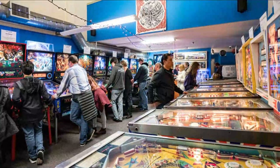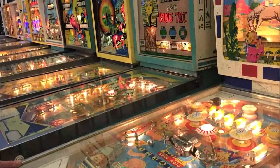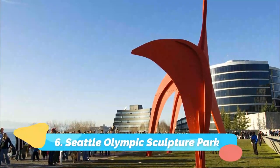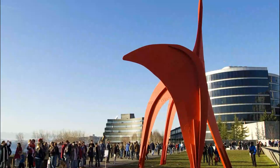Number five: Pinball Museum. Pinball enthusiasts and lovers of all things retro, rejoice! Situated in the heart of Chinatown, the Seattle Pinball Museum is a labor of love created by two pinball fans and is dedicated to the preservation of pinball for future generations.